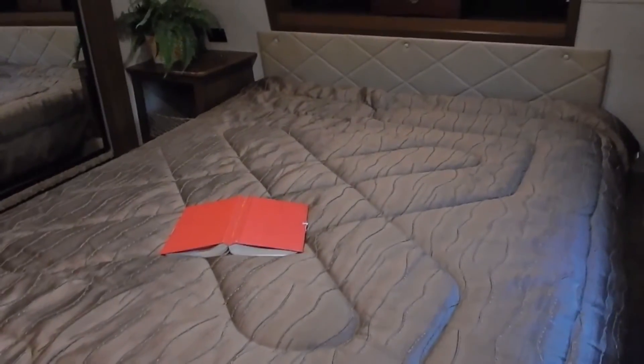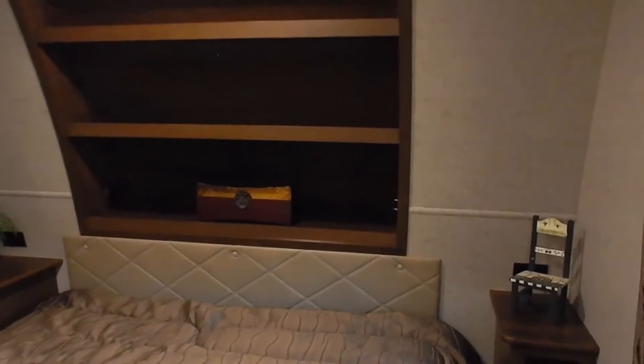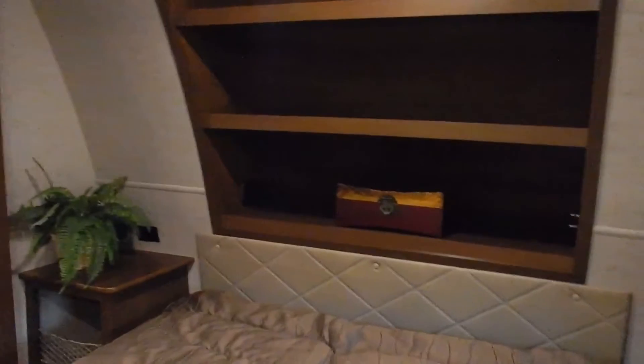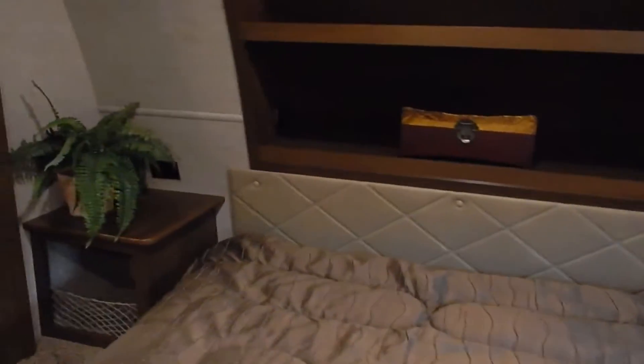Coming up to the master bedroom — this model features a residential queen-size bed with under-bed storage, bedside nightstands with cubby holes, generous headboard storage with triple shelves, and USB charging ports for your tablets and devices. You also have his and her 110 outlets on each side, so if you sleep with a CPAP machine you can safely do so. The bedroom features a wardrobe slide out with additional storage shelves, drawers, and generous space for clothing.